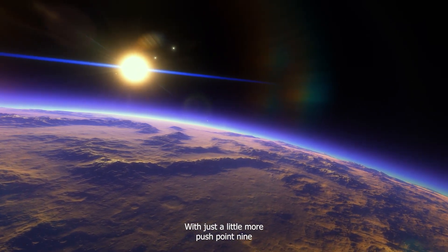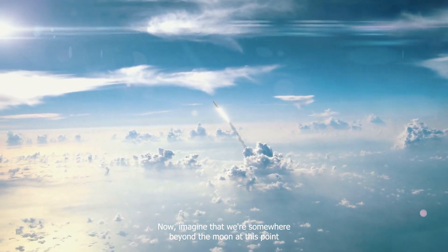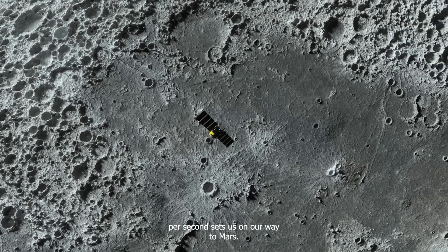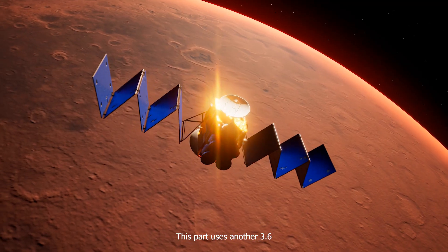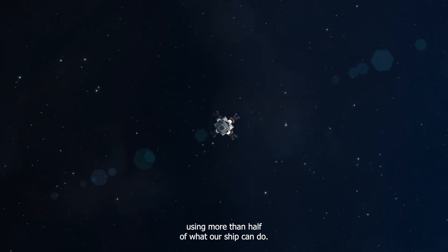With just a little more push — 0.9 kilometers per second — we can break free from Earth. Now imagine we're somewhere beyond the Moon at this point, when a tiny speed increase of 0.39 meters per second sets us on our way to Mars. This part uses another 3.6 kilometers per second of our delta V, using more than half of what our ship can do.